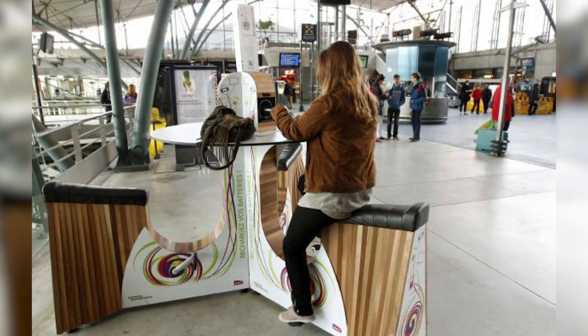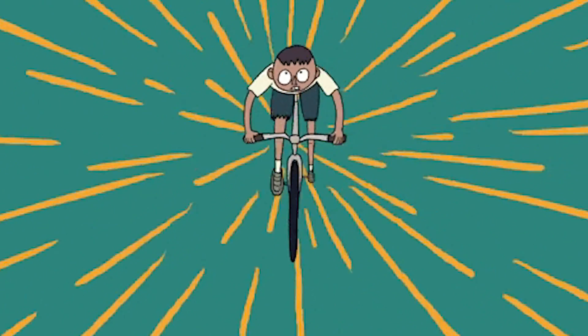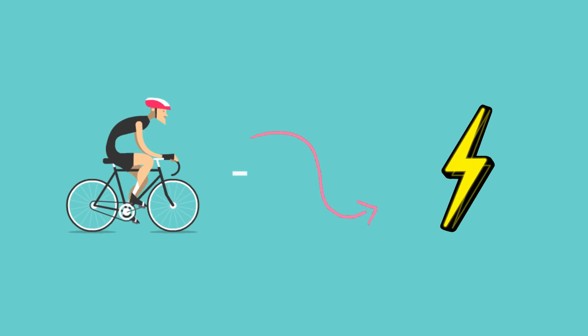Maybe you tried one of these? Our friend here is pumping away at those pedals to generate electric power — in this case, to charge her phone. Pretty cool, isn't it? Today you can find self-charging stations like these all over the place, and this is just one of many ways to transform mechanical energy into electricity.